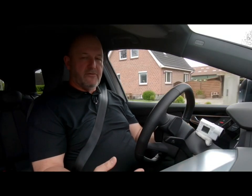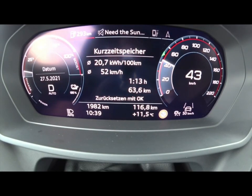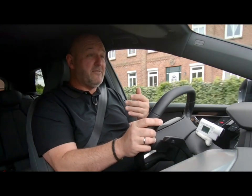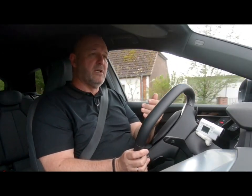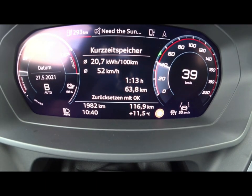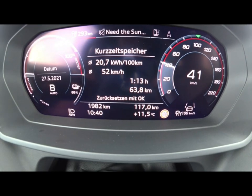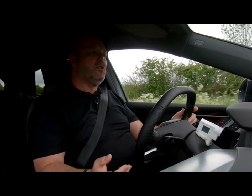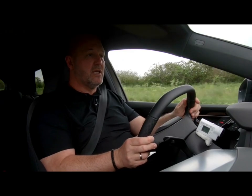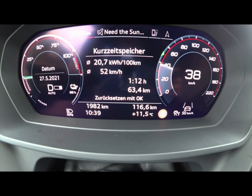Recuperation is crucial for an electric car. Audi offers a standard mode called D — if you lift your foot off the pedal, it's like sailing, even less resistance than a combustion engine with an automatic gearbox. Then there's B mode, which provides maximum recuperation — the car really reduces speed massively when you lift your foot. You can also adjust the level of recuperation in D mode using the steering wheel paddles.